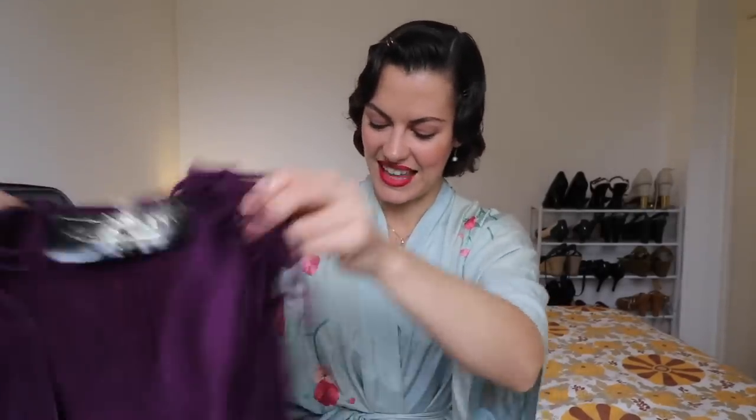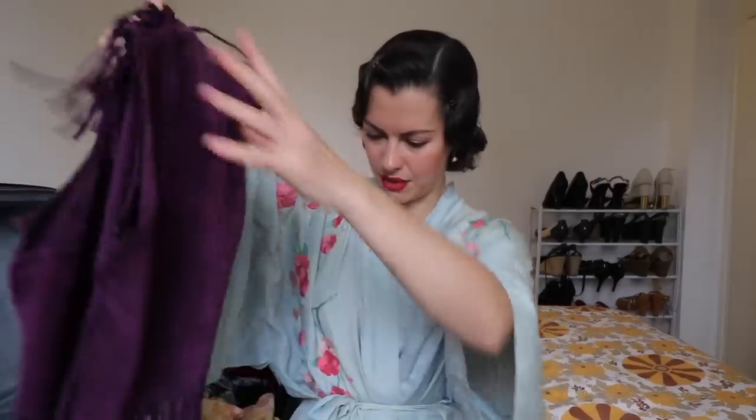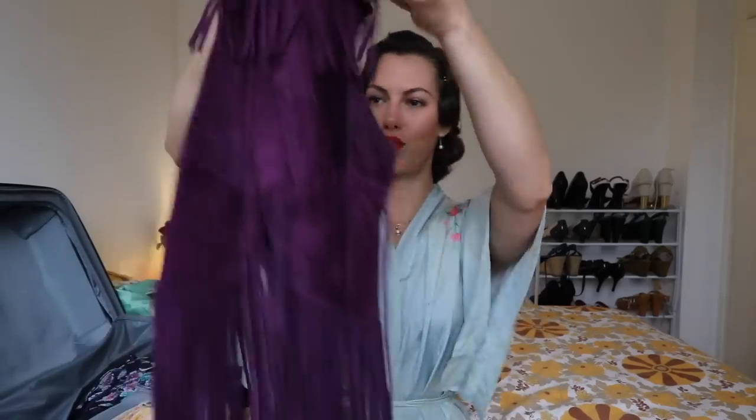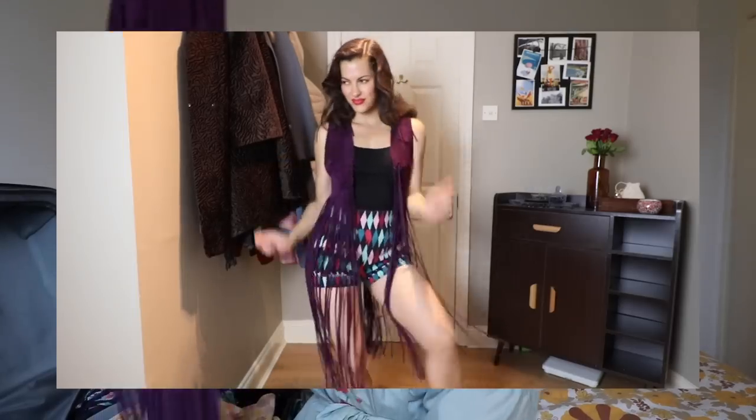Now I mentioned some of the pieces were 1970s - these were my auntie's. One of them is this amazing leather vest with tassels - super super long tassels. As many of you know I've been going through a 60s and 70s phase, so this is definitely going to get some wear. Check out the little details - there's like a little tassel over the bust area, tassels on the shoulder. I cannot wait to wear this to a concert or something. It's a bright purple color - very very rock and roll.